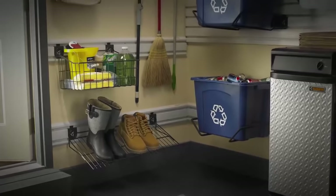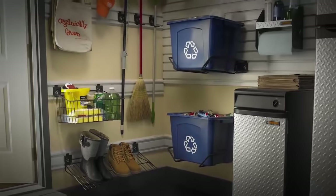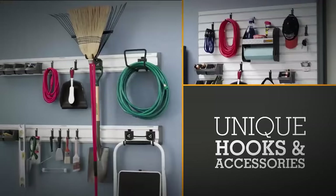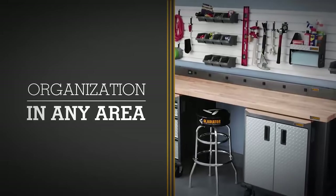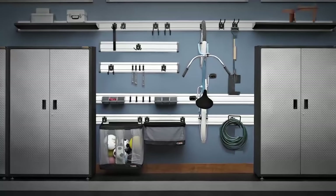Get your home organization project underway with Gladiator brand gear track channels and gear wall panels. Then add any combination of our unique hooks and accessories to store toys, tools and supplies both large and small. Whether you use them in the garage, utility or craft room or any other storage area, your space will be looking sharp and clean — and you'll be able to find exactly what you want, when you want it.